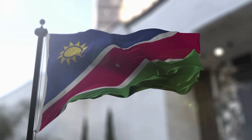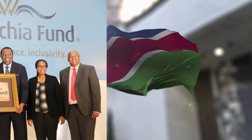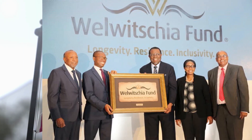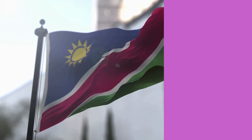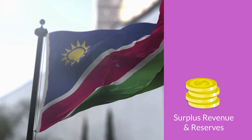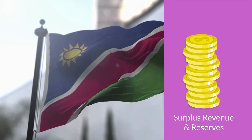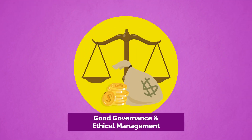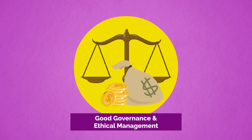Another positive is that the Namibian government has created a sovereign wealth fund similar to the Norwegian model. It is a state-owned investment fund financed by surplus revenues or reserves to promote economic development and savings for its citizens for present and future generations. Applying good governance and ethical management of the resources for the benefit of the country and its citizens is of utmost importance, and doing so will contribute to the success of the sovereign wealth fund.